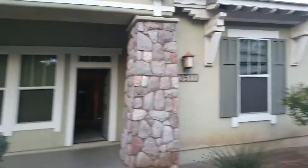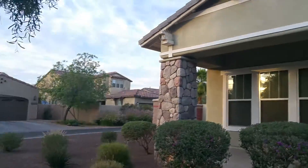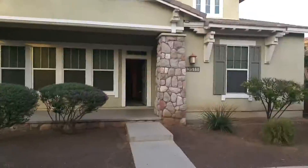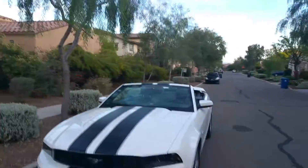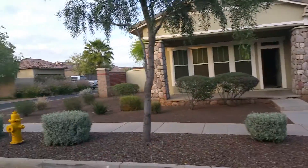Hi guys, it's Kevin Beasley from Newstart Realty and Relocation in Surprise, Arizona. I've been getting a lot of calls on this property, so I'm going to send some videos — some of these guys are out of town. I've been getting lots of calls on this corner property here in Marley Park.